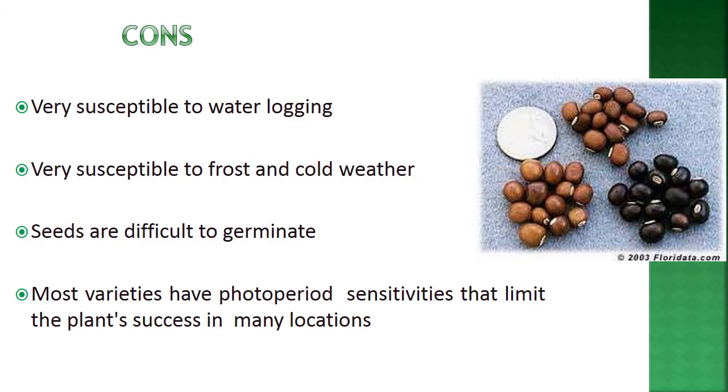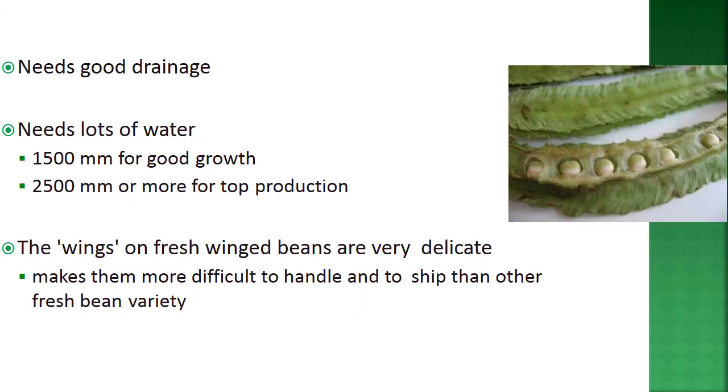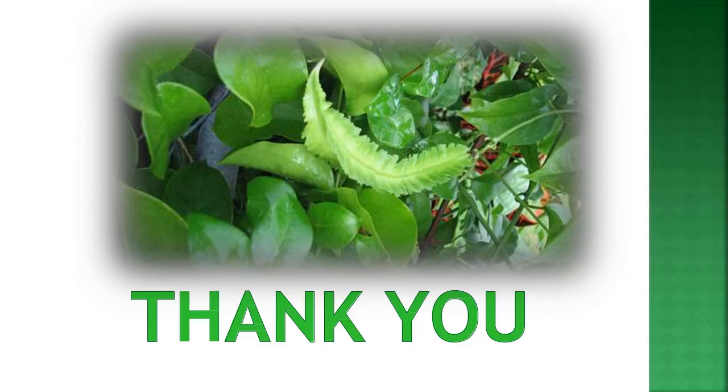Disadvantages include very high susceptibility to waterlogging and susceptibility to frost and cold weather. Seeds are difficult to germinate, and most varieties have photoperiod sensitivity that limits success in many locations. It requires good drainage and large amounts of water — around 150 cm for good growth and 250 cm or more for top production. Fresh winged beans are very delicate, making them difficult to handle and ship. Overall, winged bean remains an underutilized crop that needs to be popularized.